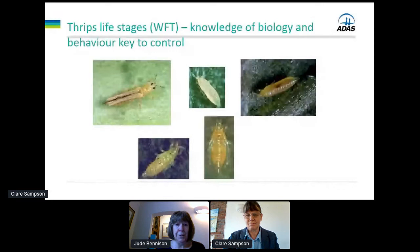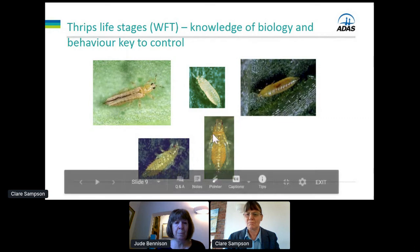When planning control of any pest including any species of thrips, it's really important to know about its biology, behaviour, and different life stages, because we can target different life stages with different control measures. These are all life stages of western flower thrips and thrips zetosis has similar ones. We have the adult female, the small first stage larvae that hatch from eggs, the larger yellow second stage larvae, and then two pupal stages — the prepupa and the pupa — which in most conditions drop to the ground.